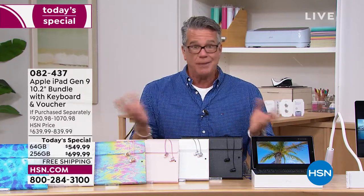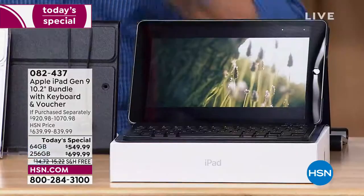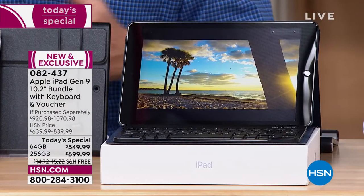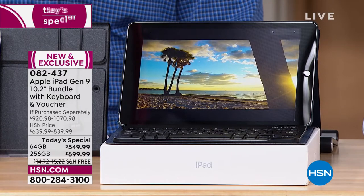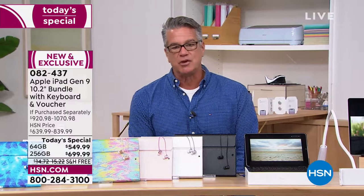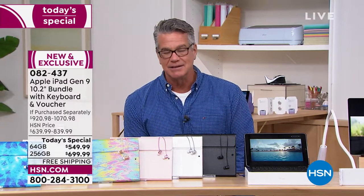So again, why buy it with us? What we're going to do, we do a couple of things you cannot get at the Apple Store or other retail places. We're going to create a way for you to be able to afford it, because we know an iPad isn't cheap. It's not made cheap, it's not costing cheap — it costs money. It's a really, really good product. Everybody wants one. So we've given you our today's special price: the 64 gig is $549.99, and the 256 gig is $699.99.